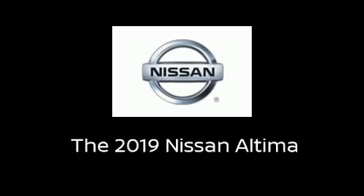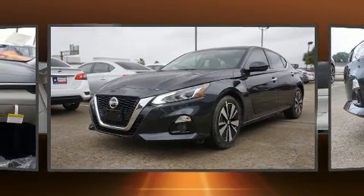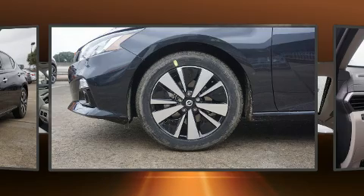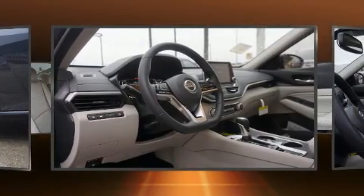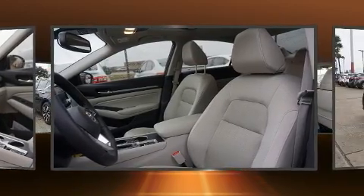You can expect a lot from the 2019 Nissan Altima. This four-door, five-passenger sedan stands out among competitors in its class. Smooth gear shifts are achieved thanks to the 2.5-liter four-cylinder engine, providing a spirited yet composed ride and drive.